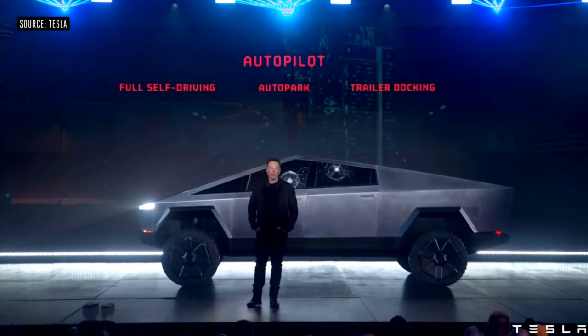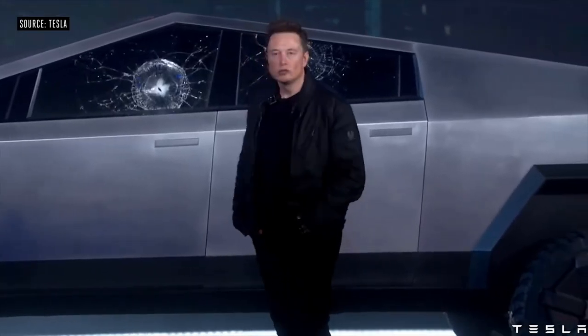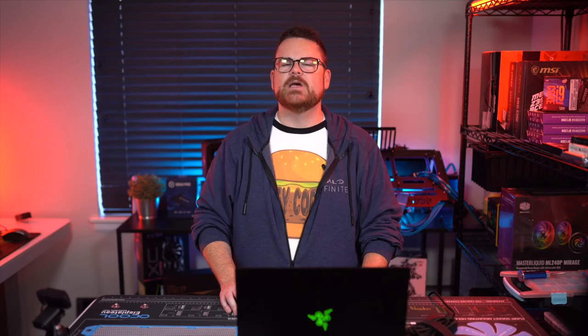So what are the specs and price? You have three options. A single-motor, rear-wheel drive version with a claimed 0-60 of 6.5 seconds, a towing capacity of 7,500 pounds, and a range of about 250 miles. You also have a dual-motor, all-wheel drive version that will send you from 0-60 in about 4.5 seconds, capable of towing 10,000 pounds with a 300-mile range.